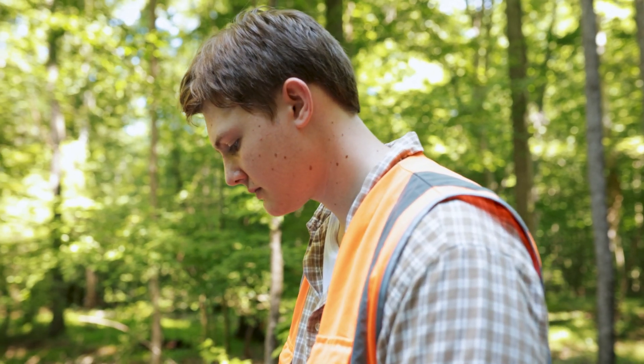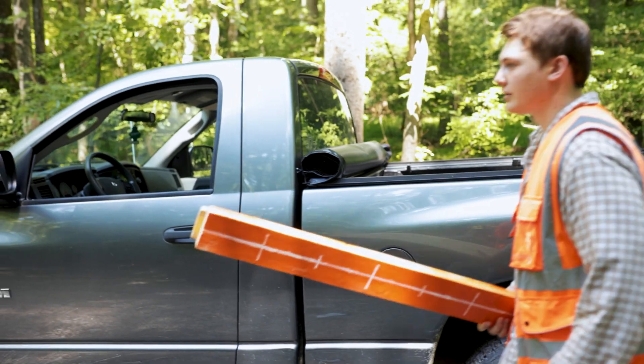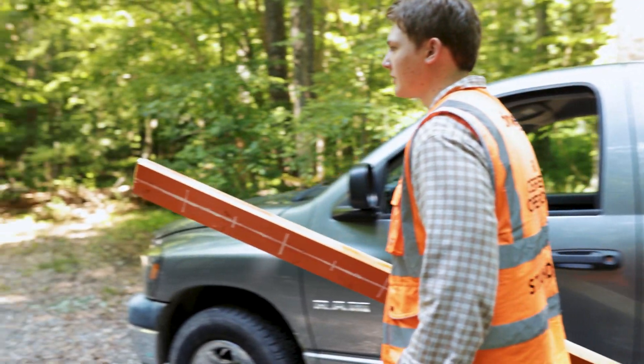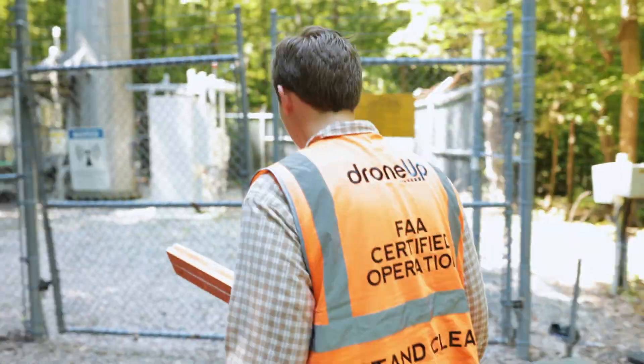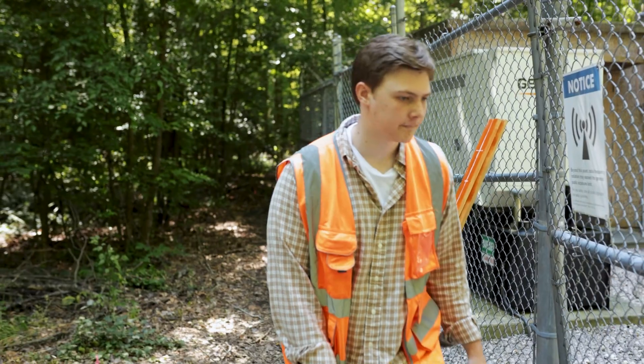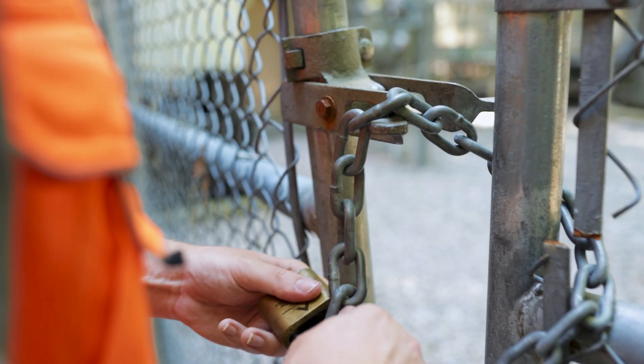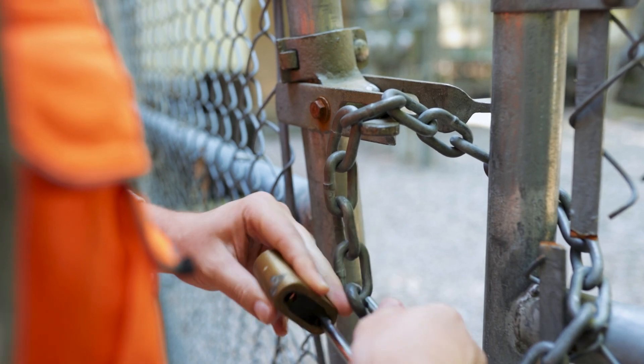The first thing we do is set up these scaling sticks — they're painted orange, about six feet long. We place them in different positions inside the compound, which is the fenced area around the tower. We're essentially making a 3D model of the tower, and those sticks are used to scale the structure. It's accurate down to the centimeter.